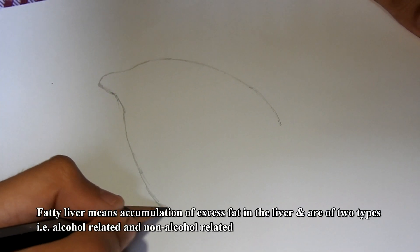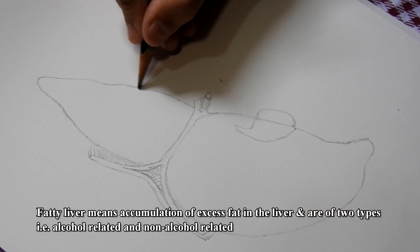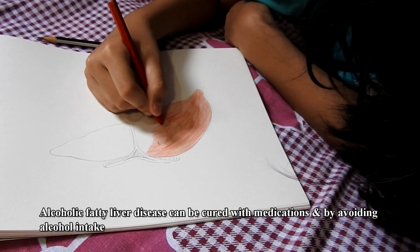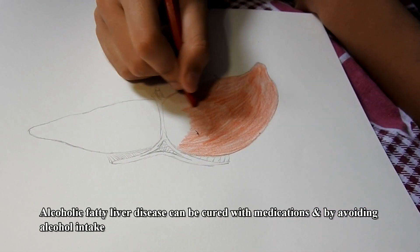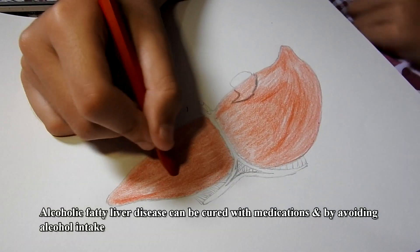Fatty liver means accumulation of excess fat in the liver, and there are two types: alcohol-related and non-alcohol related. Alcoholic fatty liver disease can be cured with medications and by avoiding alcohol intake.